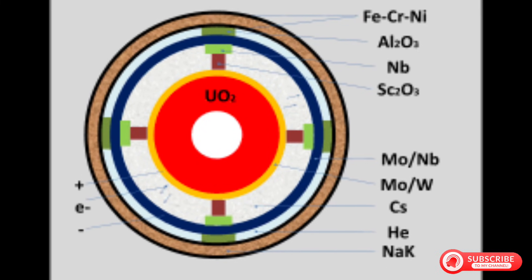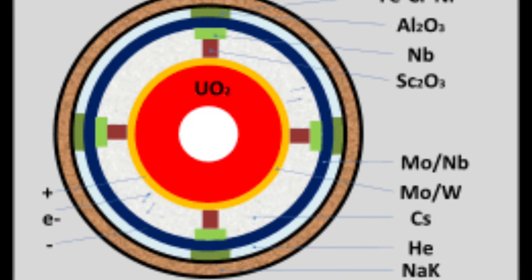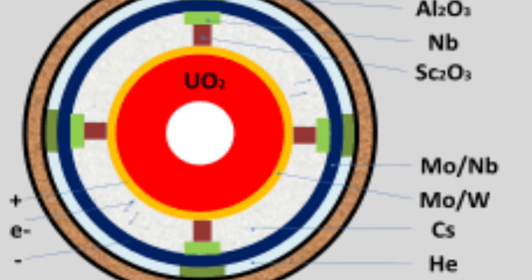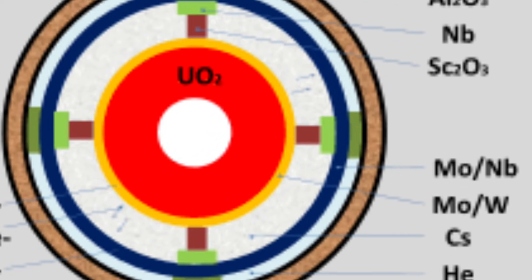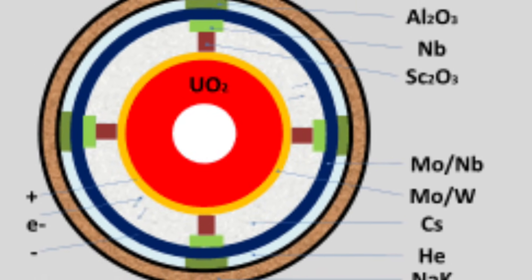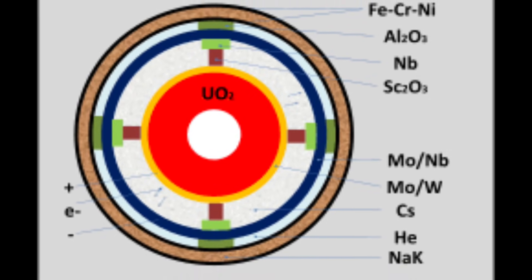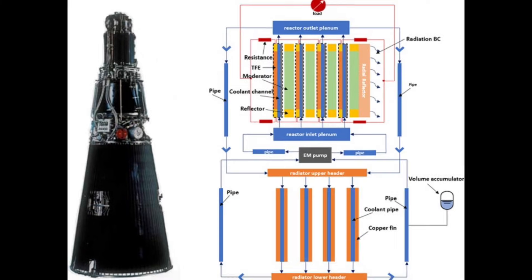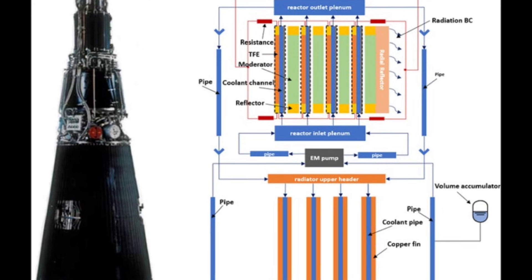Reactivity control mechanisms were of particular interest. Topaz-2 used rotating beryllium reflector segments to control the chain reaction. The geometry of those reflectors, their exact composition, and the control algorithms that governed their movement all represented solutions to problems that American space reactor programs had struggled with. But analyzing reactivity control meant understanding how to start, operate, and shut down a compact nuclear reactor — and that understanding, derived from Soviet hardware, would still be restricted data under U.S. law.